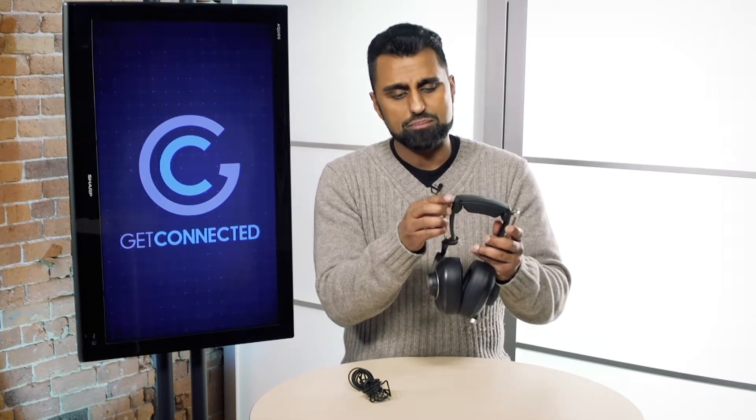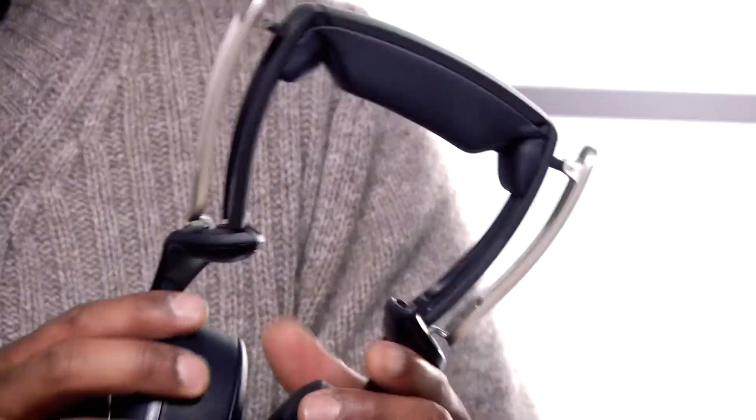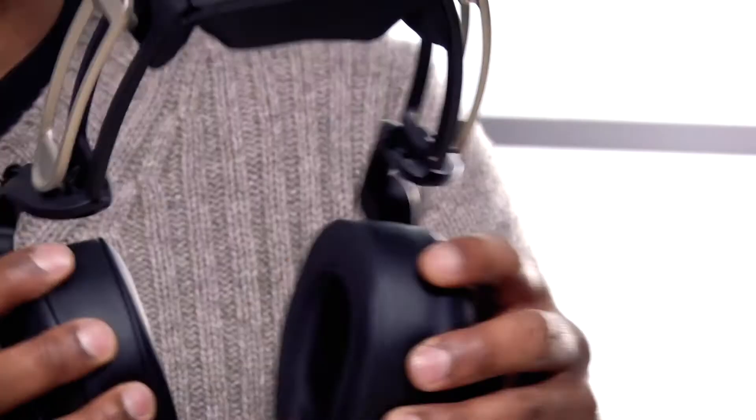What separates these headphones from anything else that we've seen is the hinge design. It was actually inspired by cars, and on the top it has a nice metal chassis and double hinges that allow you to fit the headphones onto your head and get that perfect comfort fit. It's very innovative — I've never seen anything like this before.